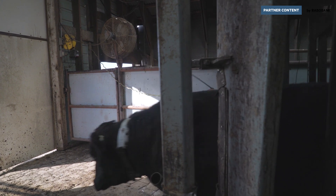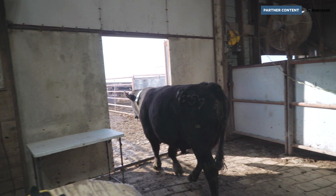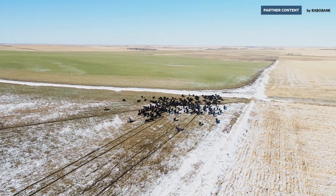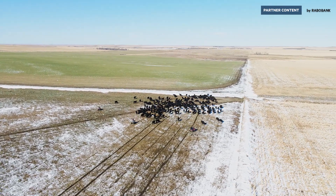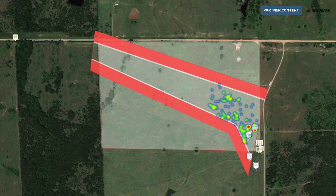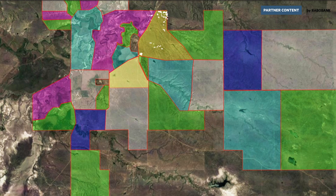We utilize a combination of GPS, low power wide area communications networks, and on-animal machine learning to actually communicate to that device what that animal should be doing. We then process all that up in the cloud, where we're utilizing large pools of data to enhance what we're able to do on each animal.